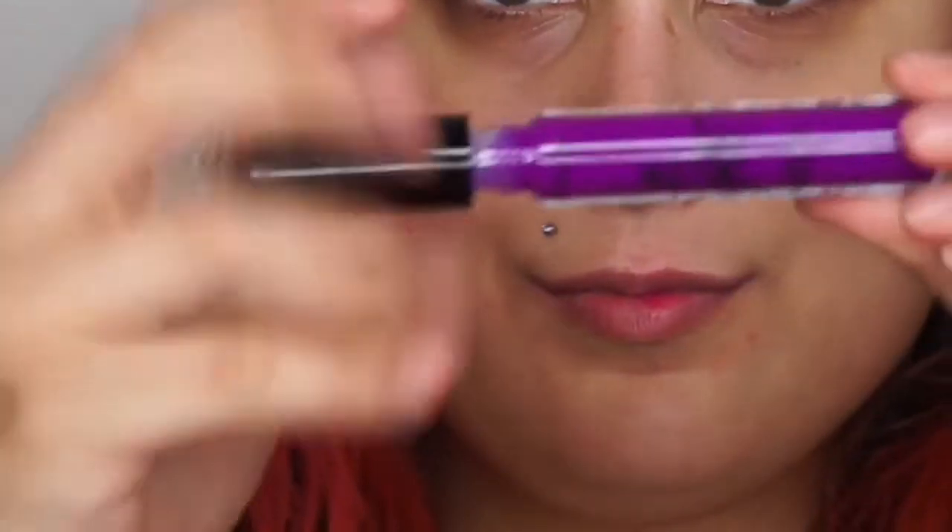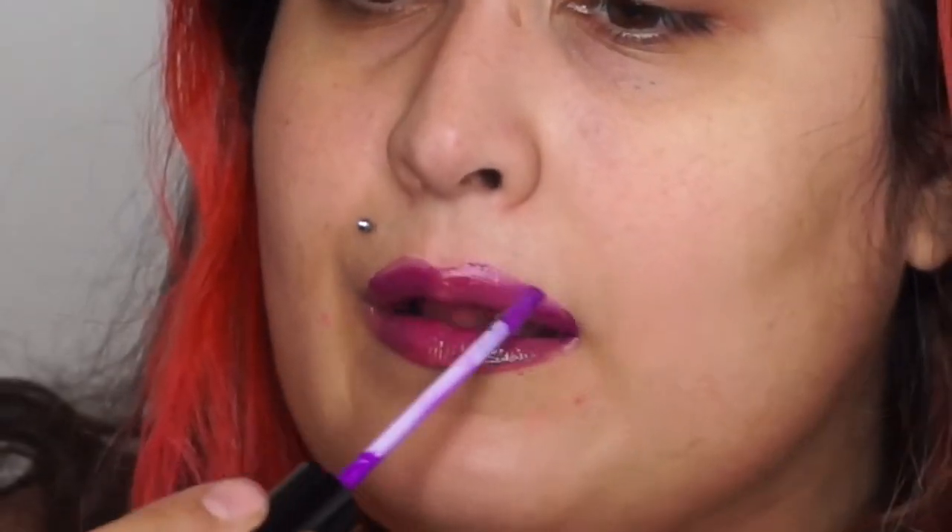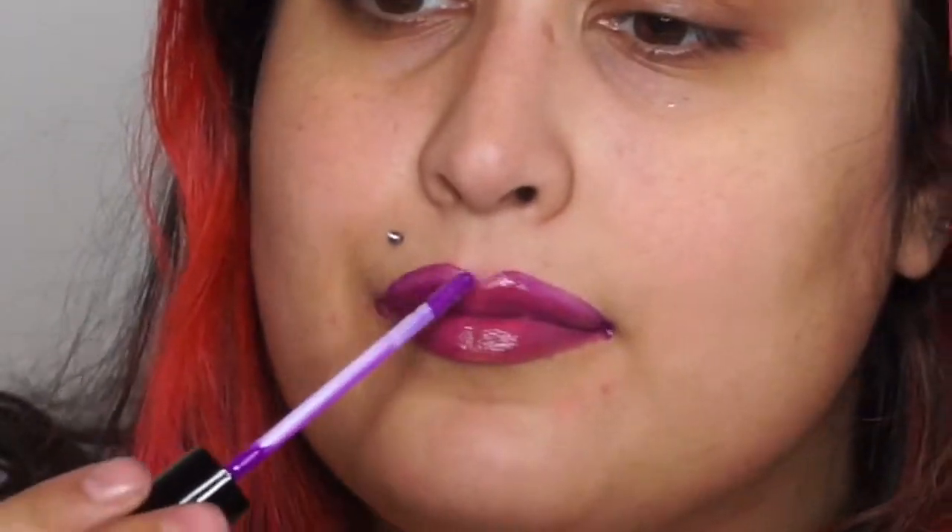The only shade that presented a problem was shade number six, Purple Pop. I was expecting it to have the same quality as the others, but this one was very sheer, streaky, and just unpleasant to work with. It took a lot to build it up and I feel like I never really got there. This shade was a big disappointment — I'm not sure why they didn't add more pigmentation to this one.